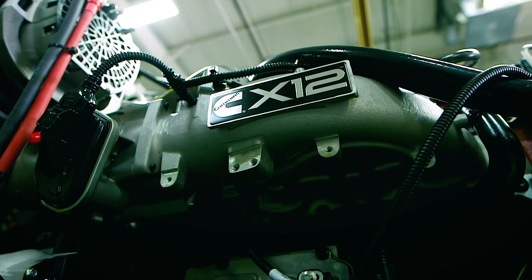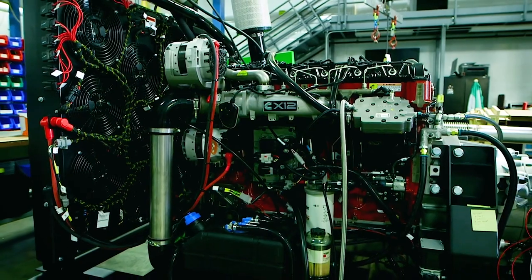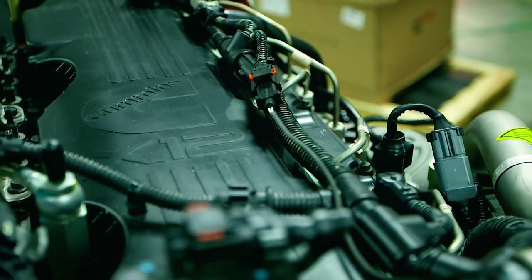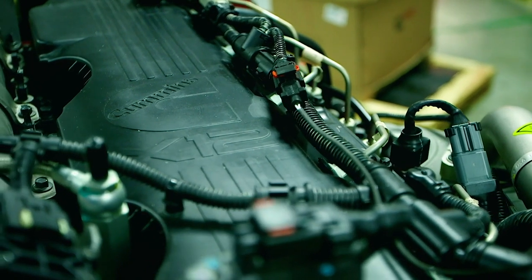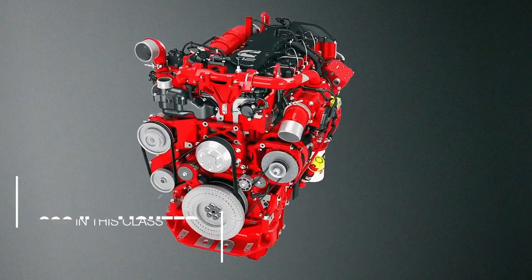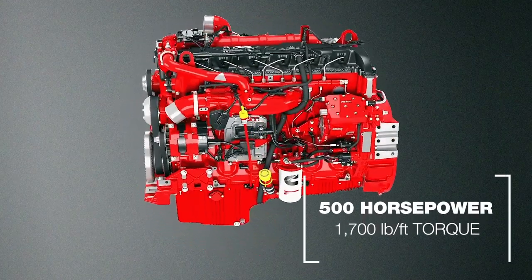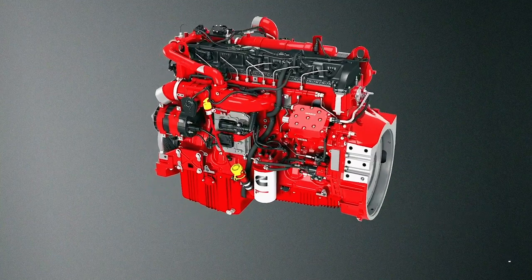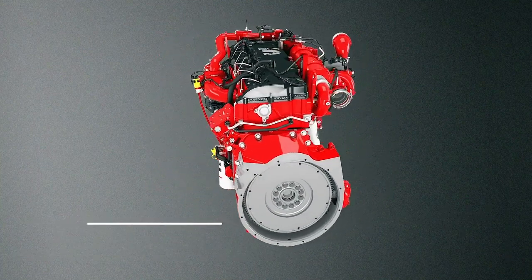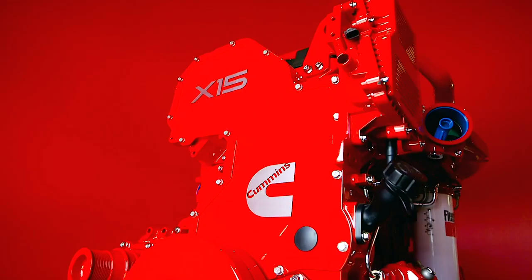The X12 is the newest engine in our lineup. Introduced in 2018, we used the latest engineering technology to provide the highest power density heavy-duty engine. The X12 is up to 600 pounds lighter than other engines in this class and produces up to 500 horsepower and 1,700 pound-feet of torque. For 2021, the X12 also sees extended maintenance intervals of up to 18 months and fuel economy improvements of 2.5%.